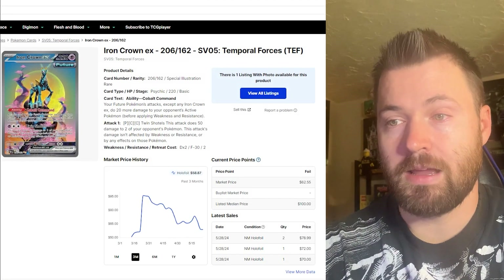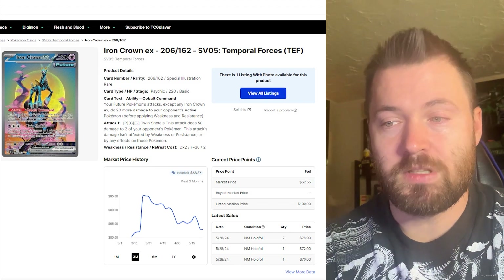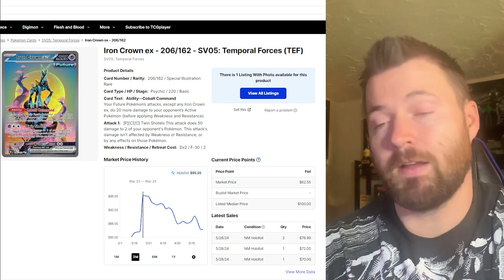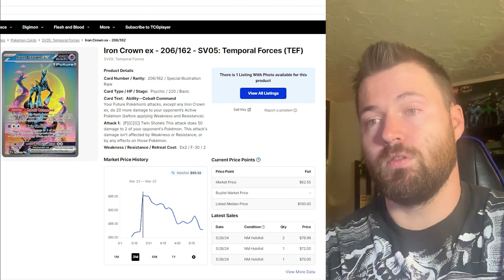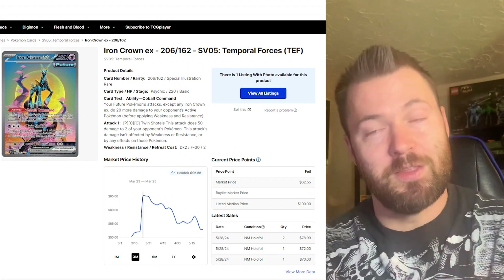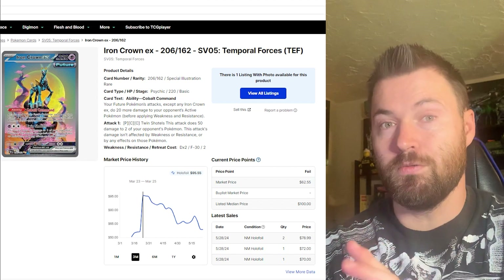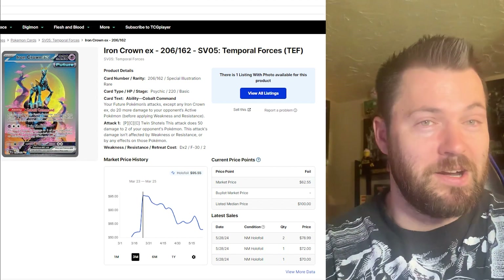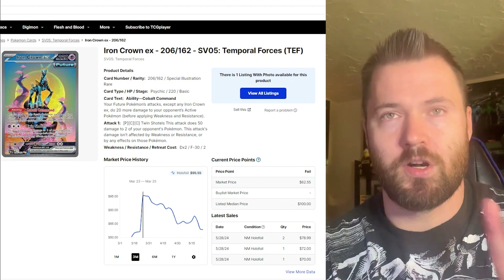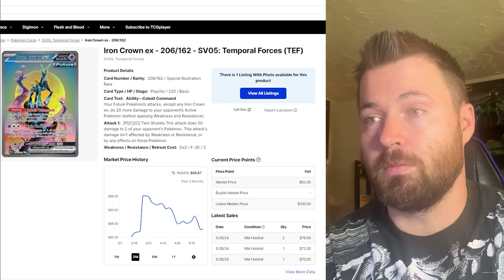Next card is Iron Crown EX — probably the card with the most hype when the set released. It just spiked all the way up to almost $100, hitting $95.55. People think it's reminiscent of the most expensive card in the Sword and Shield era — the Umbreon, the Moonbreon. This is another moon card with the moon in the background. Will this be the new Moonbreon? I don't think so — I think that card is going to be the modern grail for the next 10 years.